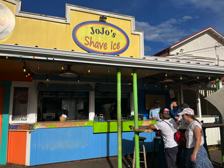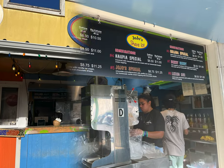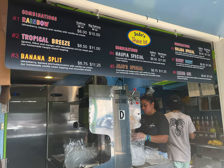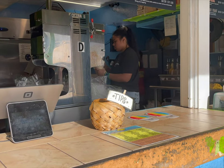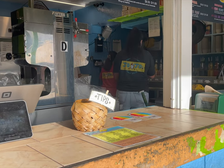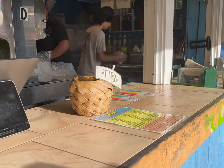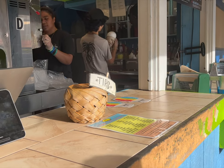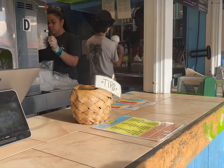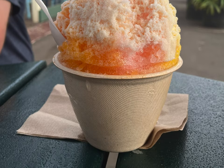A little further down the street from Tahiti Nui is the very popular shave ice place Jojo's Shave Ice. After trying it, I know why some consider this the best shave ice on the island. My favorite shave ice out of all the islands is Ululani Shave Ice in Maui — I have never been able to find one that can beat it. But Jojo's did it. They make their own syrups and hopia topping, which is a must. Make sure to also add ice cream — it takes it over the top.